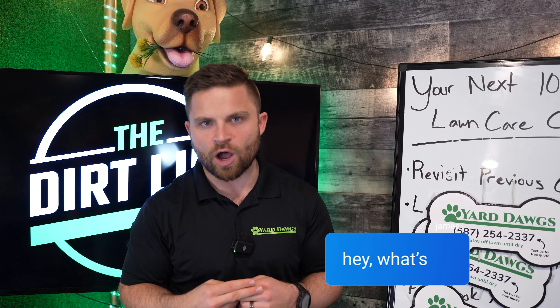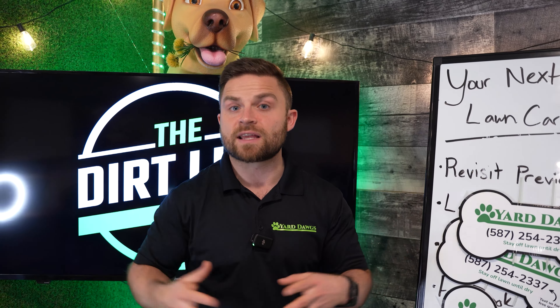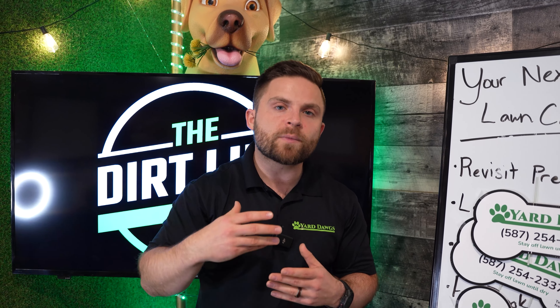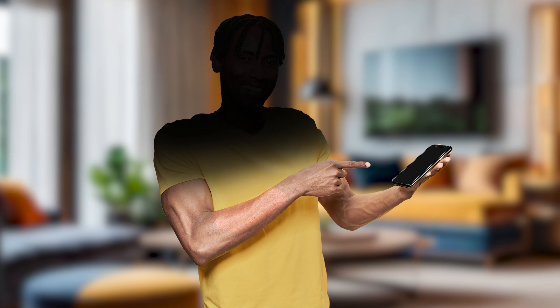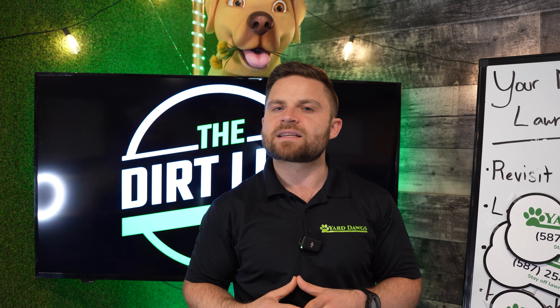People respond to iMessages more often because there's no automation software that sends iMessages like they do for text messages. So when you get a blue message it means, 'Oh my gosh, this is a real person — I want to reply to them.' So let's call everyone that has submitted a form on our website in the past 90 days that didn't book with us.